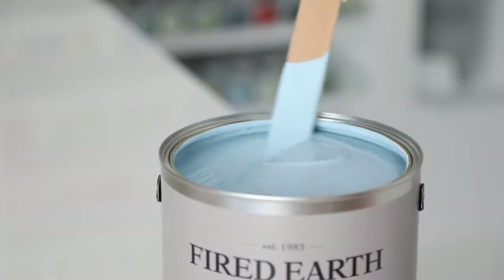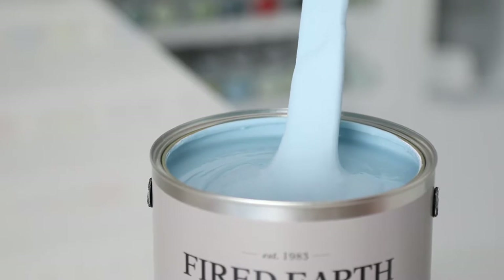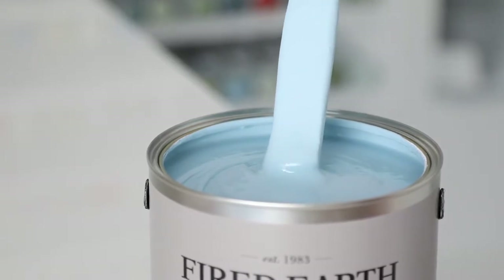Excellent in kitchens and bathrooms. Available in a variety of finishes including matte emulsion, eggshell and exterior masonry.